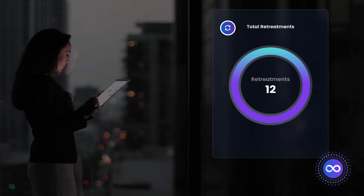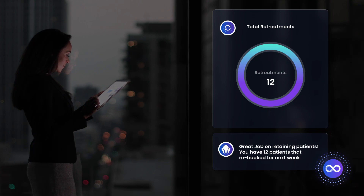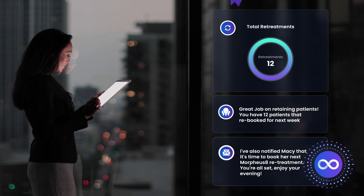Experience the power of our unique technology that maximizes rebookings through automated notifications to keep patients returning to your practice. I've also notified Macy that it's time to book her next Morpheus 8 Retreatment. You're all set. Enjoy your evening.